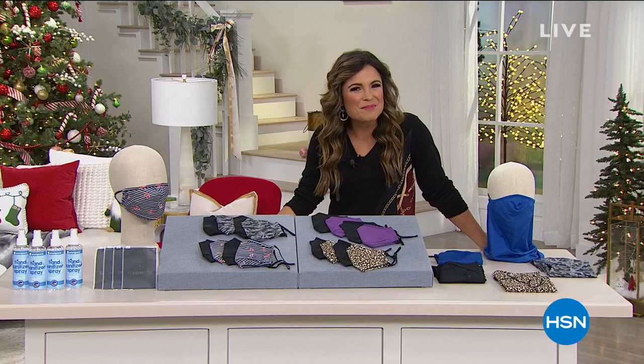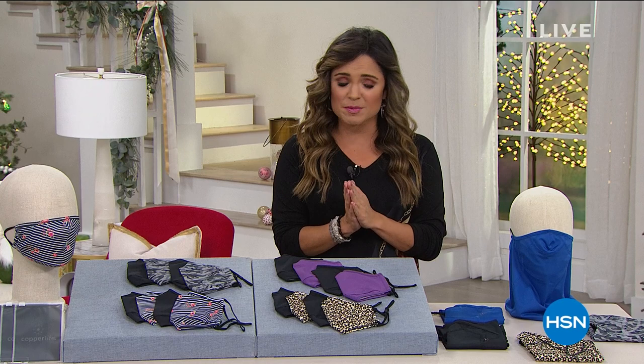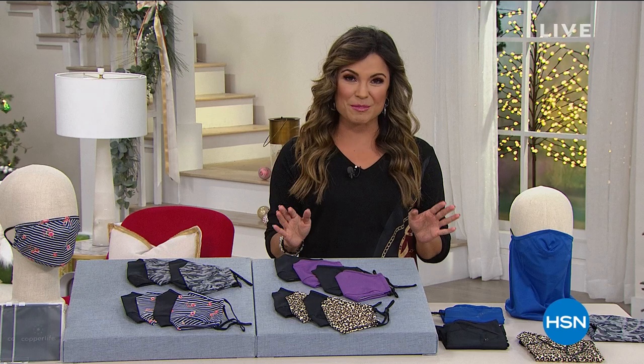Happy Friday everybody, welcome into HSN. My name is Michelle Yarn, so happy to be spending the next few hours with you as we dive into the best giftables of the season, ways to take care of your health and those that you care about. We have fantastic tech coming up as well. We're going to kick it off with what has been a wildly popular today's special from Copper Life.